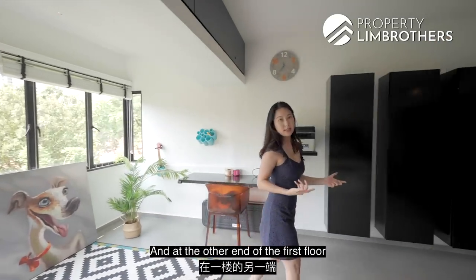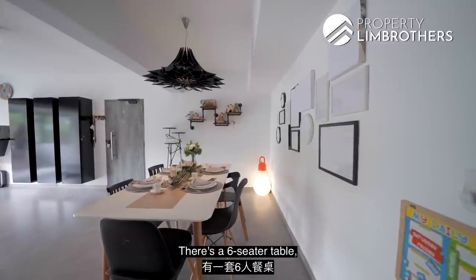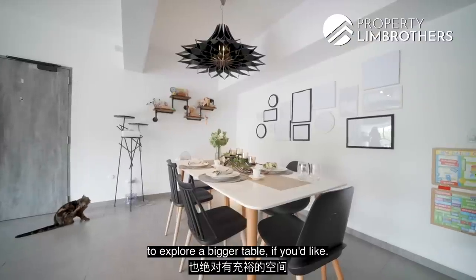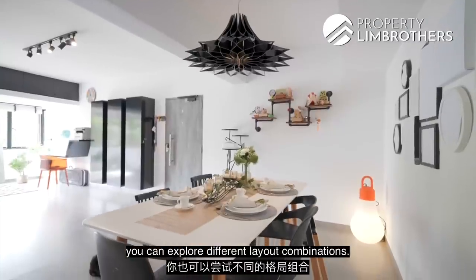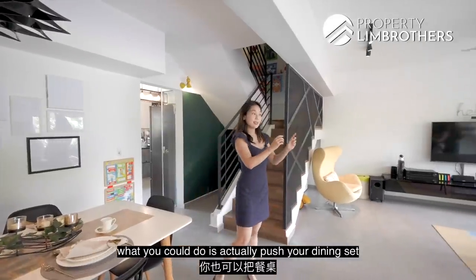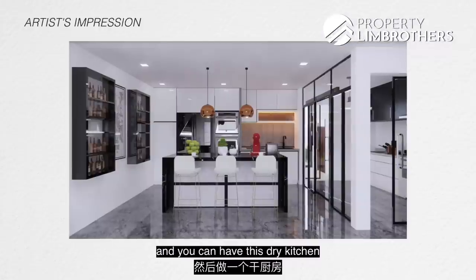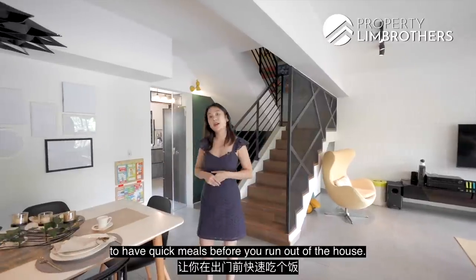At the other end of the first floor is the dining room — a six-seater table, but definitely lots of space to explore a bigger table. With such a wide open space, you can explore different layout combinations. For instance, you could push the dining set all the way to the balcony and have a dry kitchen or high countertop area here for quick meals before heading out.